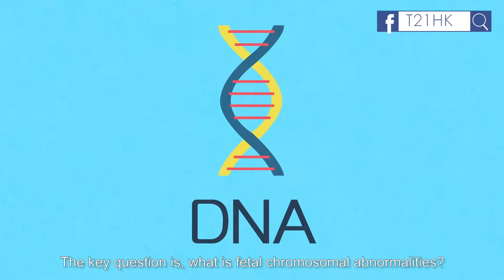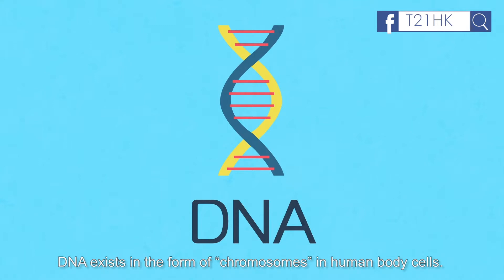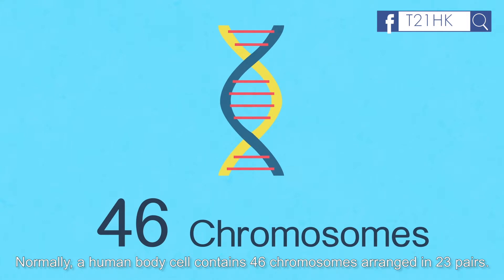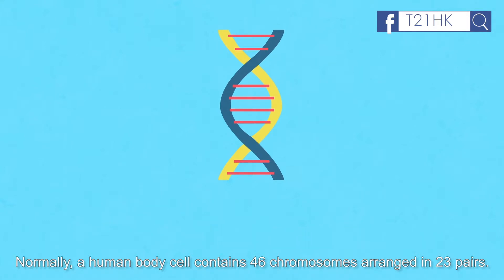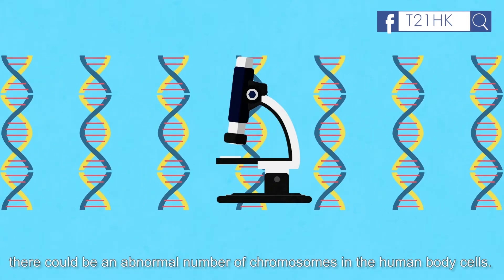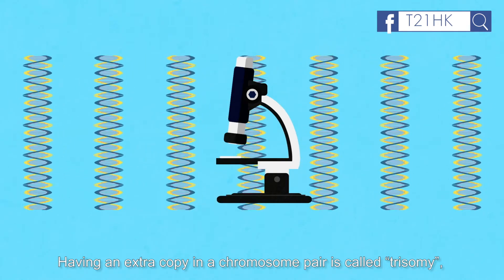What are fetal chromosomal abnormalities? You probably have heard of the word DNA. DNA contains the genetic codes of every person, and exists in the form of chromosomes in human body cells. Normally, a human body cell contains 46 chromosomes arranged in 23 pairs. However, when a fetus has chromosomal genetic problems, there could be an abnormal number of chromosomes in human body cells. Having an extra copy in a chromosome pair is called trisomy, and this causes developmental defects.